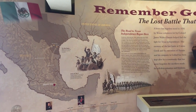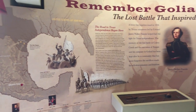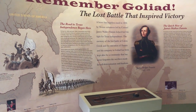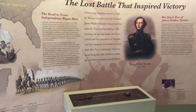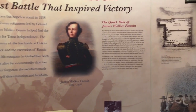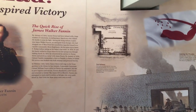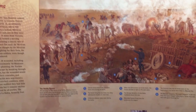Here's a good drawing here. Remember Goliad and the Wasp battle that inspired the victory? James Walker Fannin there. And the execution of Fannin.